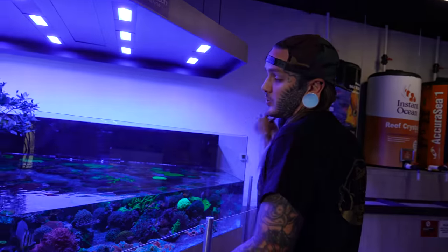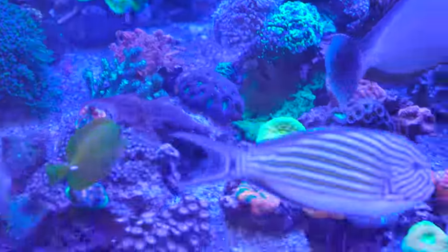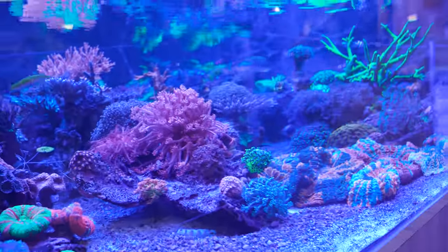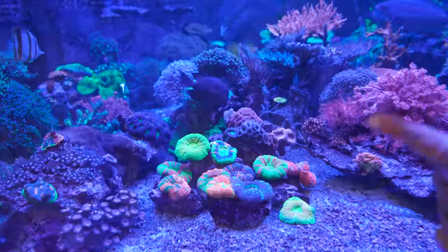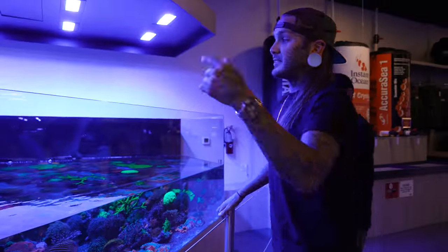Check this out — this is the 1,200 gallon lagoon they have set up here at Worldwide Corals. Really really insane. Look at this whole pile of donut corals!